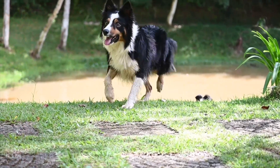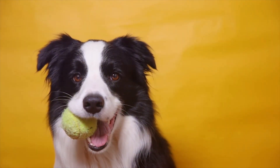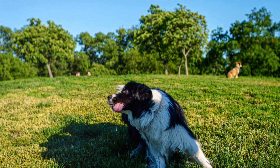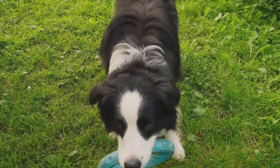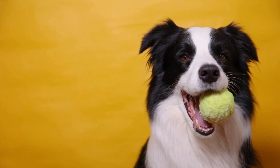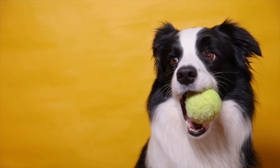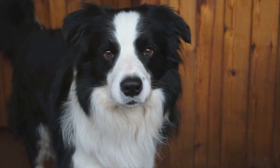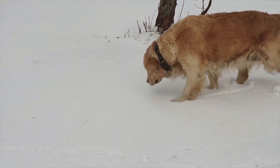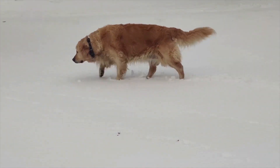Can I train my dog myself or should I hire a professional? This depends on your comfort level and your dog's needs. Basic obedience commands can often be taught at home with the right methods and commitment. But for more complex issues like aggression or severe anxiety, professional help may be necessary. Should I use a clicker for training? Clicker training uses a distinct sound to tell your dog when they've done something right — it's not mandatory, but can be a powerful tool for precise communication. Why does my dog do well in training sessions but not in real life? Dogs need to learn that commands apply in all settings, not just during training. Practice commands in various environments and situations.